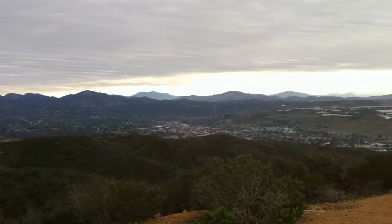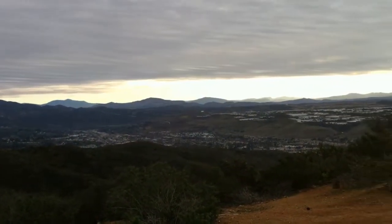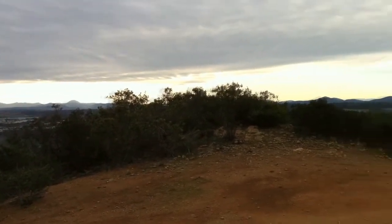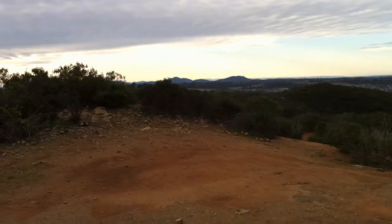And then you've got the whole Laguna Ranges all the way down — pan a little bit more — to Mission Trails right there.